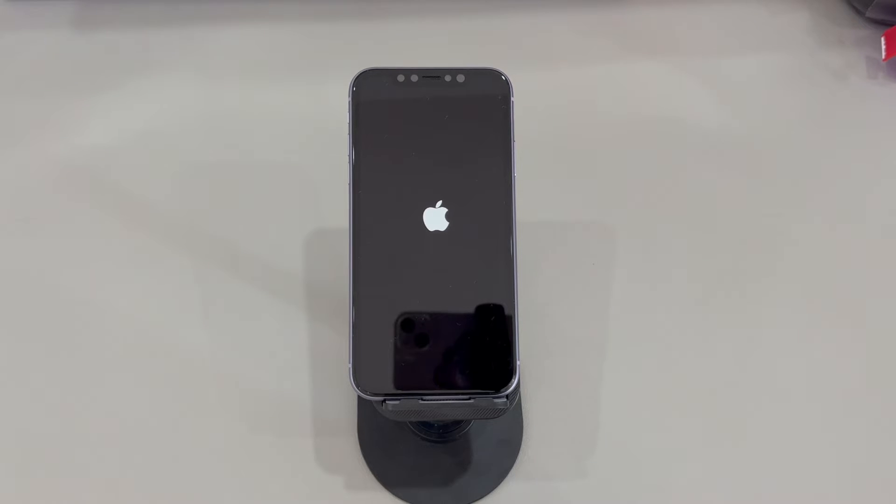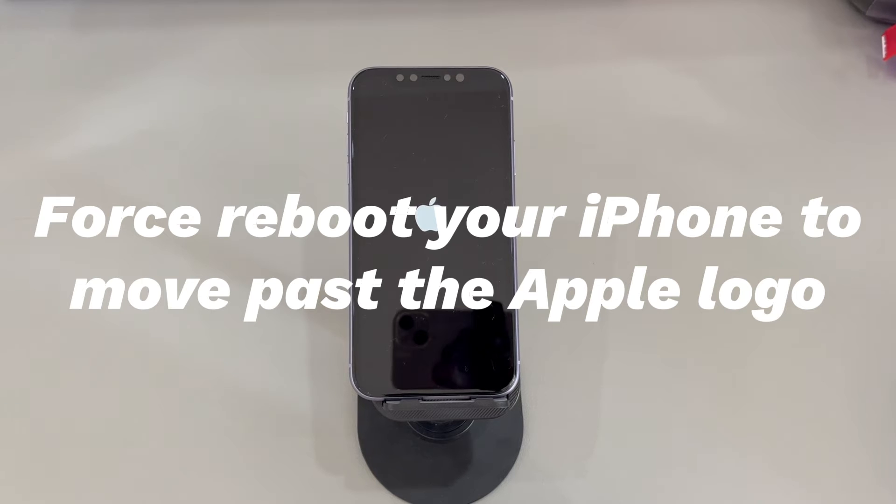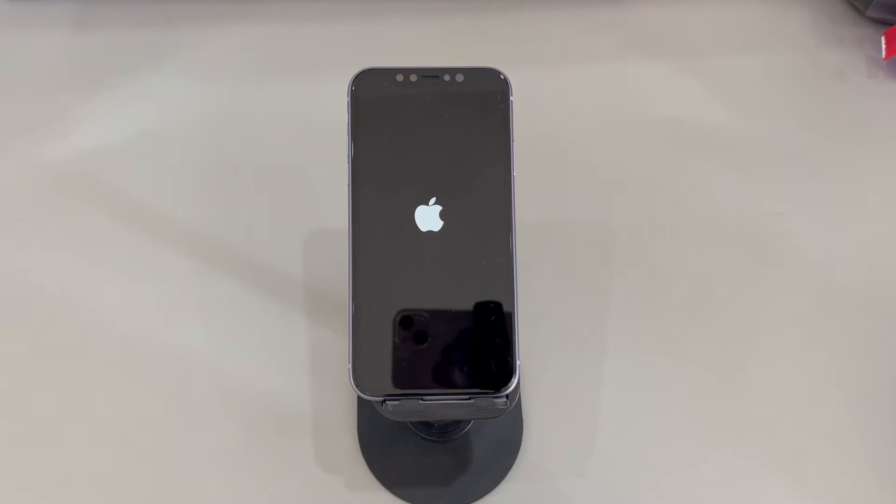We'll introduce all the methods step by step. If you have any questions, write them down in the comments below and we'll reply within 24 hours. Force reboot your iPhone to move past the Apple logo. Pressing the power button on and off might be the first action you take when the iPhone won't load past the Apple logo. There is usually an official button press combo for troubleshooting, and a force restart can be used when your iPhone gets stuck on the Apple logo for a long time or keeps blinking the logo on and off.